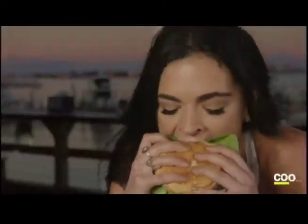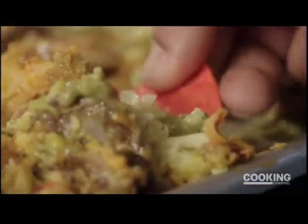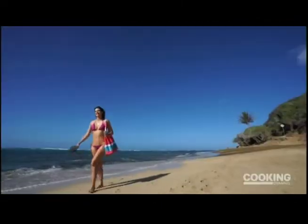The only thing I love more than a mouthwatering Beach Bite is one that's stuffed with cheesy, meaty, gooey goodness. Right now, I'm on the hunt for the best stuffed foods with a beach view to match.